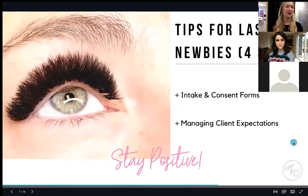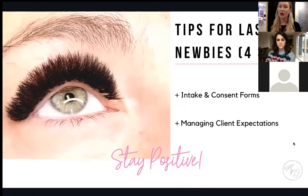A lot of booking apps can even create a consent form right in the app so clients can have it signed before they come to you. If there are any questions or issues, you can address them before your client even arrives.